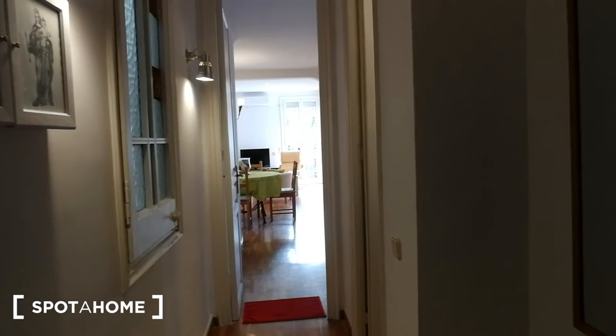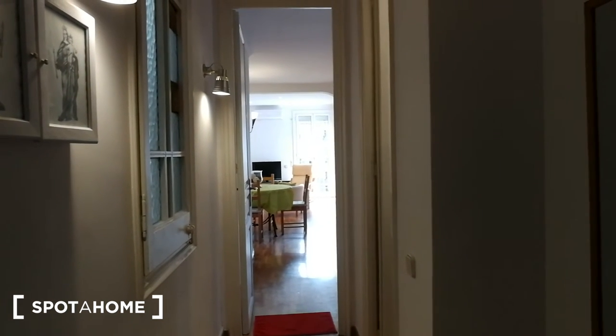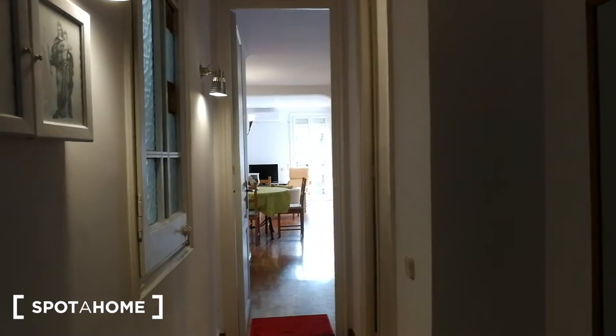We're in the apartment. What we see at the end is the living area, and to the right of the living area you find both bedrooms.